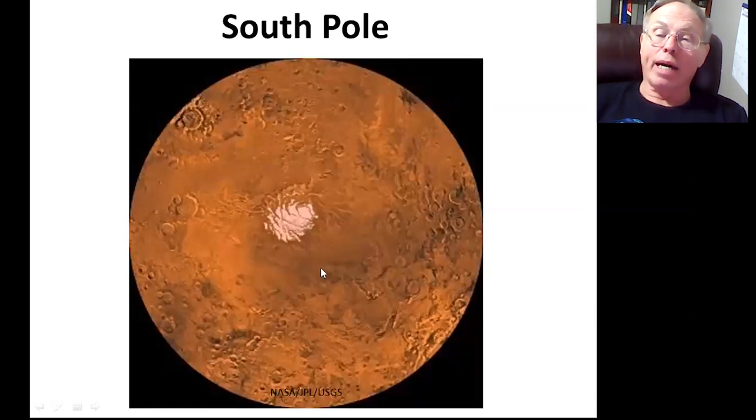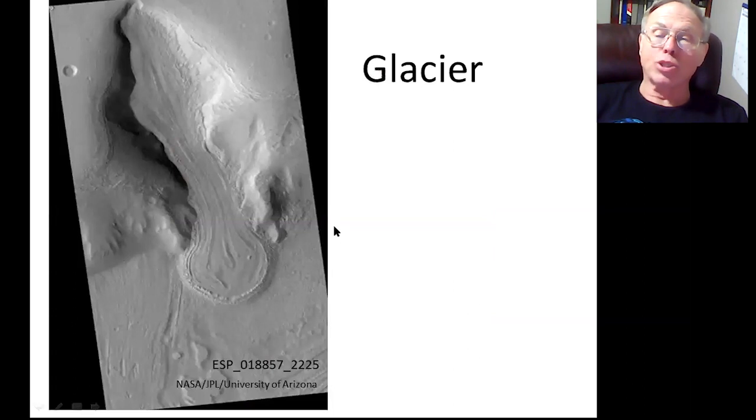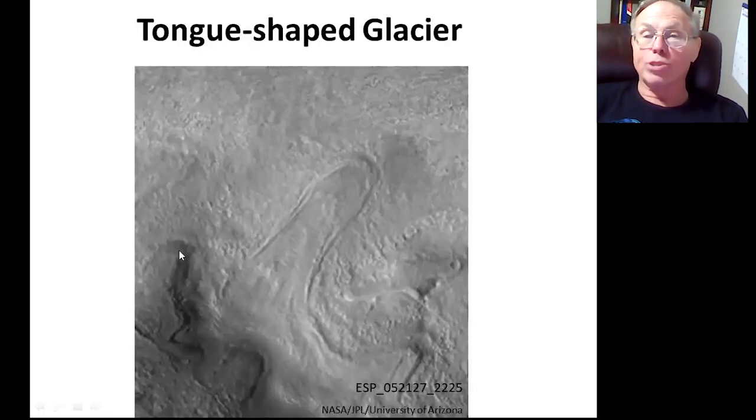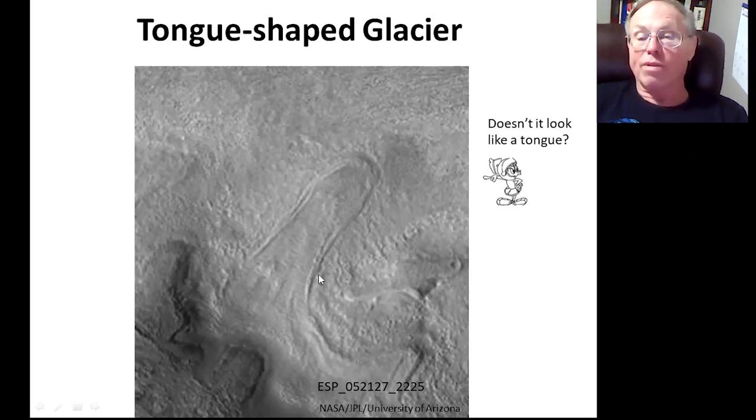The southern ice cap is three kilometers thick, and the northern ice cap is much larger in area but two kilometers thick. We have several kinds of glaciers. One type is a valley glacier confined by valley walls, and when it gets into a more open area, it expands and makes a circular feature — that's what glaciers do when they have a chance, they spread out. We also have tongue-shaped glaciers, and a number of other forms.